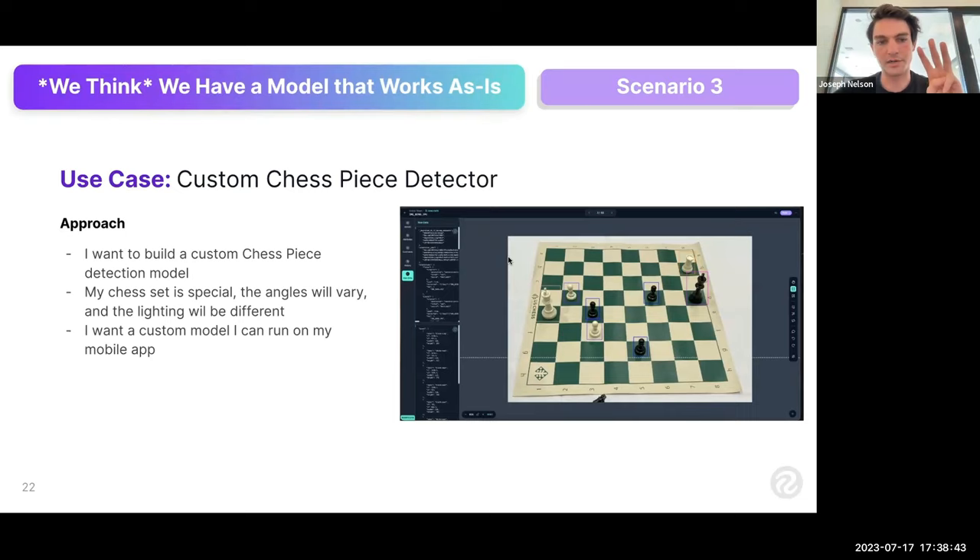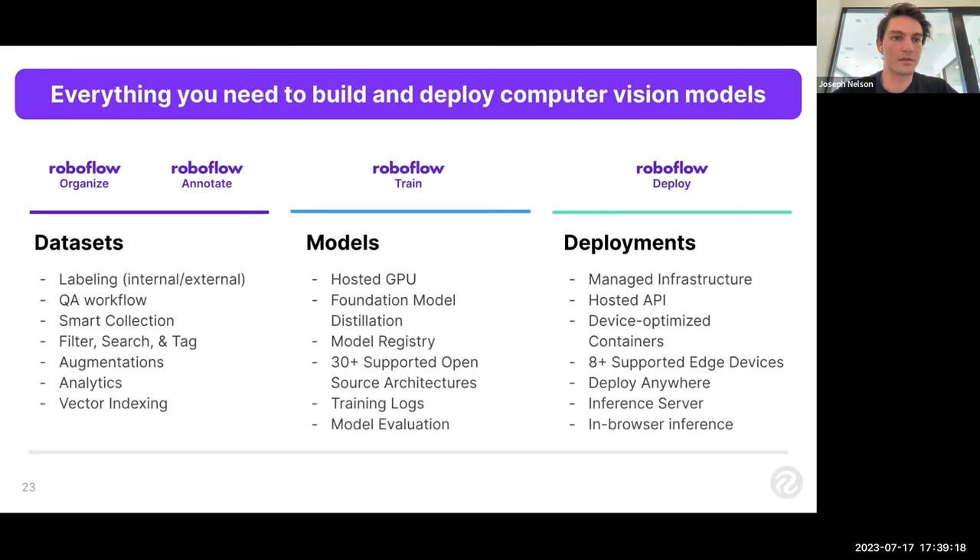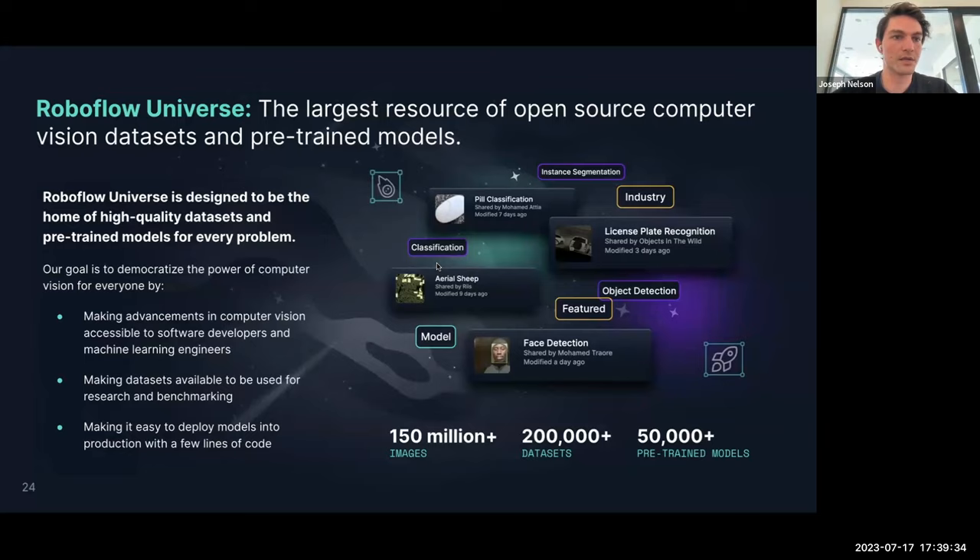RoboFlow has tools to make each part of the process easier: from datasets with improved labeling and QA workflows, smart collection and filtering; to model training (both hosted and open-source); to deployment — in-browser, containerized, or inside your own service. We exist as the developer infrastructure to deliver state-of-the-art models, dataset tools, and deployments so teams can make incredible things more quickly. The best place to explore is RoboFlow Universe: 200,000 projects, 150 million labeled images, and 50,000 pre-trained datasets.